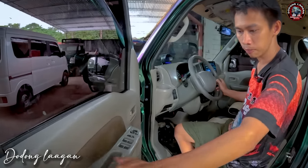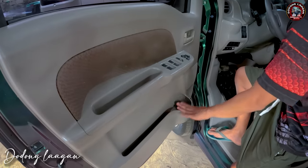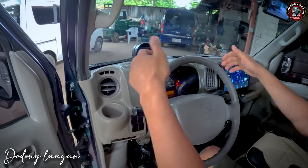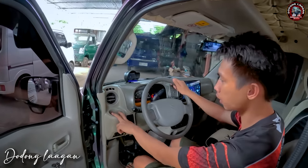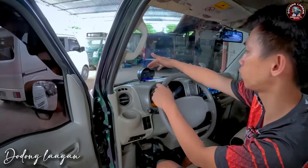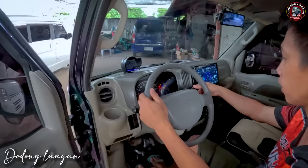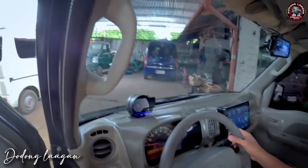Mayroon syang lagayan din dito mga kol. Mayroon din syang cup holder dito. Dito naman sa ating dashboard. Makita natin dito, ito yung ating steering wheel, original Japan. Mayroon syang cup holder dito, left and right po yung kanyang cup holder. Mayroon tayong digital temperature gauge. Hindi natin gawing scanner yan mga kol. Ito yung ating park light dito, park light, headlight, functional po yan.